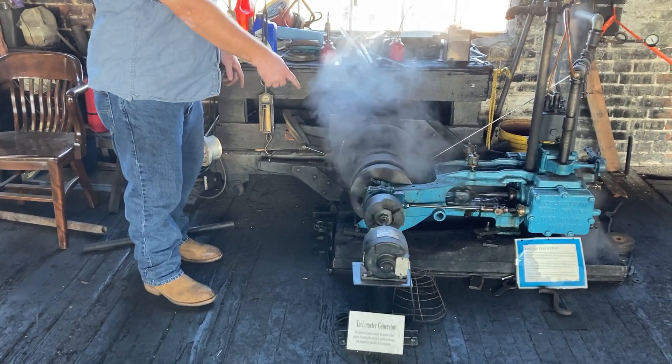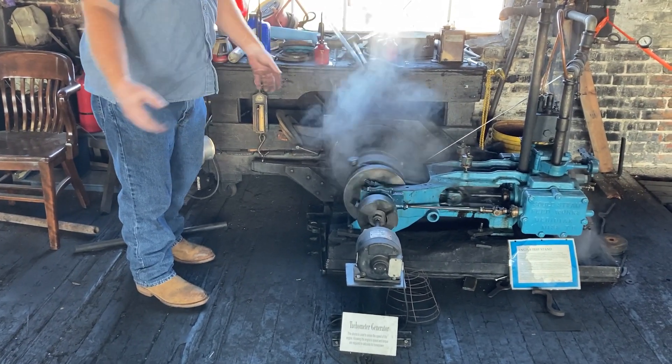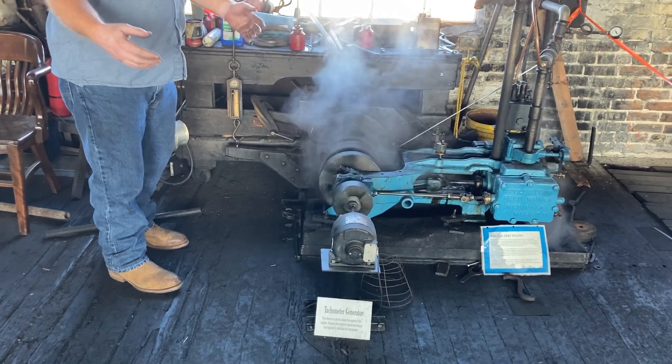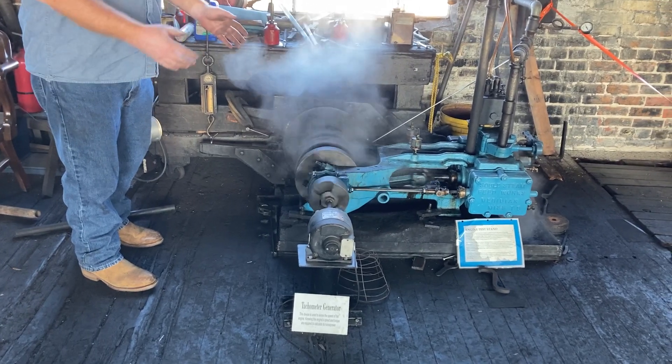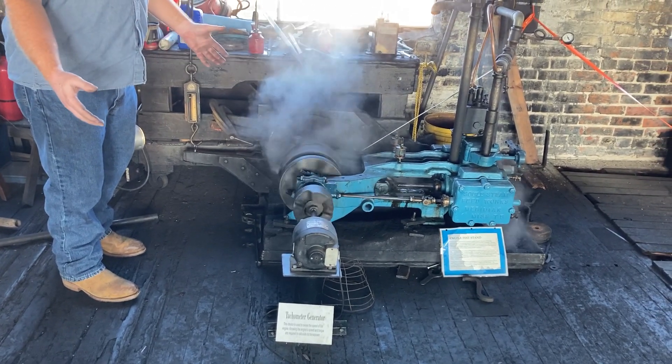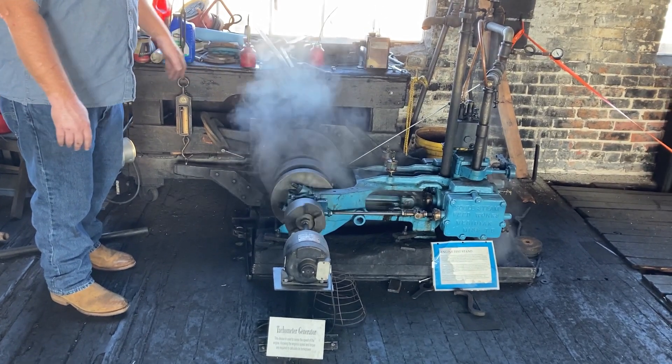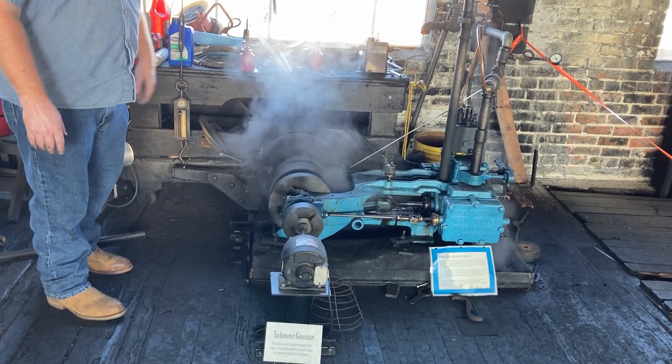And if you multiply torque times the rotational speed, you've got power. So every engine they made, they tested at rated horsepower before they shipped it to a customer, so the customers couldn't complain about an engine that doesn't run right. Every single one of them was tested before it went out the door.